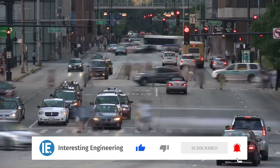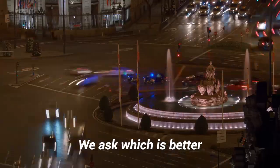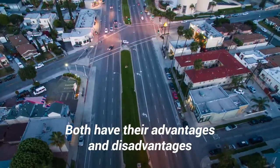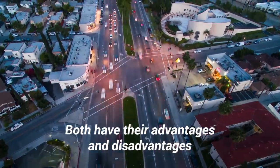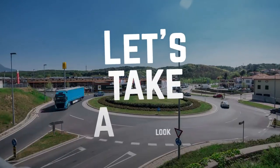In the ultimate showdown between managing road intersections, we ask which is better: the mighty roundabout or the four-way stop? Both have their advantages and disadvantages, but at the end of the day, which is faster and more efficient? Let's take a look.